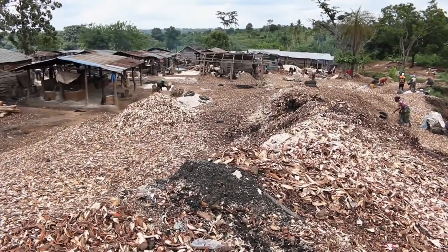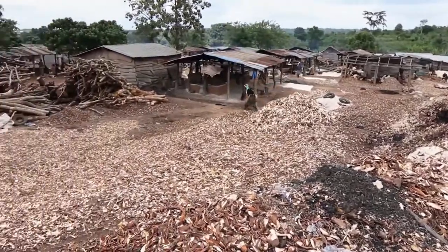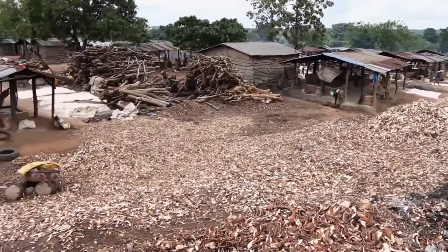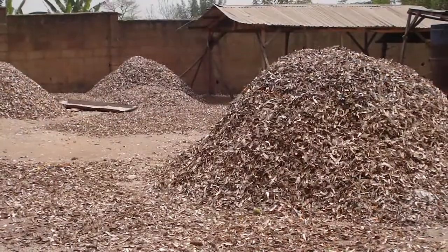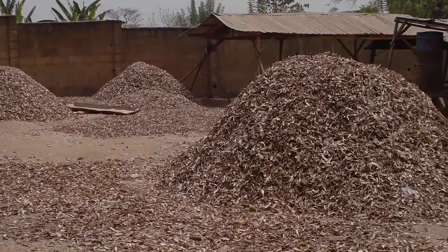Cassava peels are by-products of cassava processing, recognised as a potential feed resource but wasted, constituting a major environmental nuisance within and around processing centres due to drying constraints.